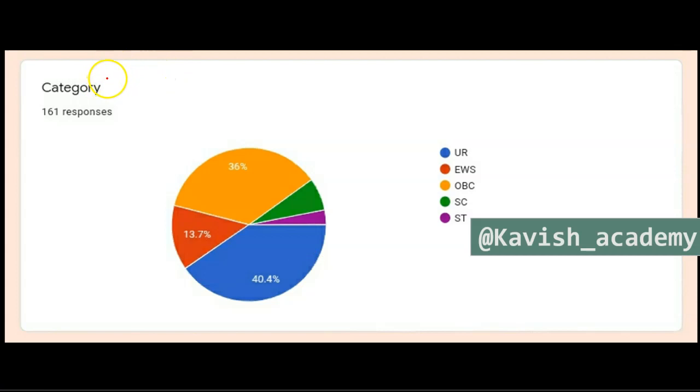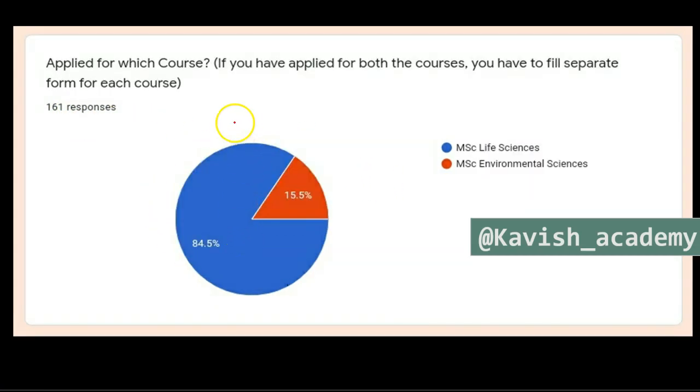From the Google Forms filled by you all, a total of 161 responses came. You can see the category-wise breakdown. If we talk about how many applied in Life Science versus Environmental Science, you can see that the strength in Life Science is much higher compared to Environmental Science, so students will get very few seats.